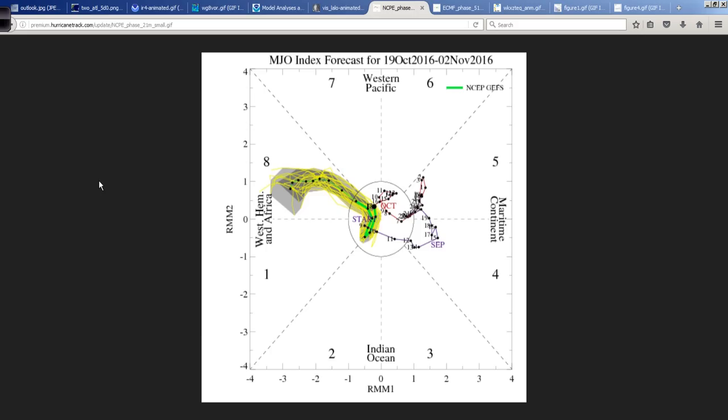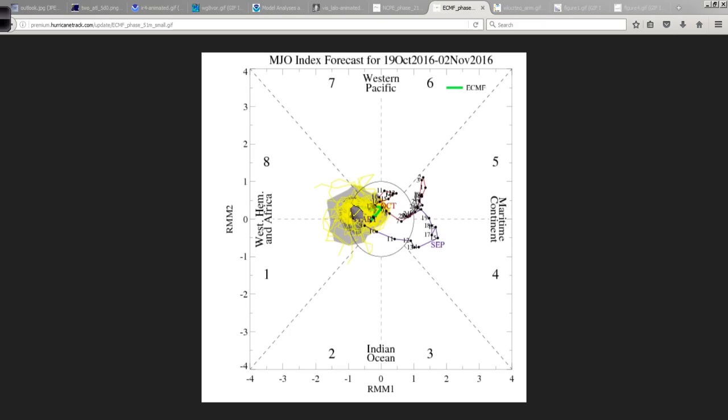So the MJO — the GFS is very enthusiastic about moving out of the null phase, which is kind of where it is now, and amplifying pretty significantly into phase 8. That would suggest possible development in the western hemisphere with favorable upper level conditions. However, the European model is way more conservative here, just maybe touching upon weak amplification into phases 8 and 1. Usually the Euro ends up being right, so we'll see — maybe the GFS will get it right one of these days.